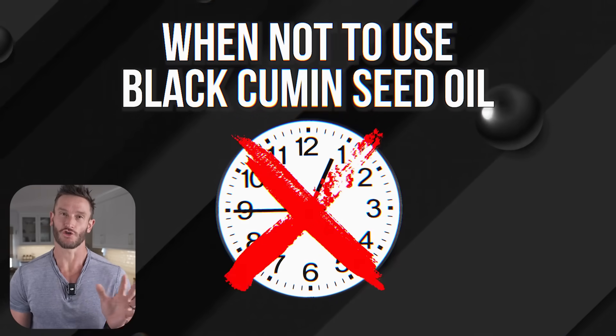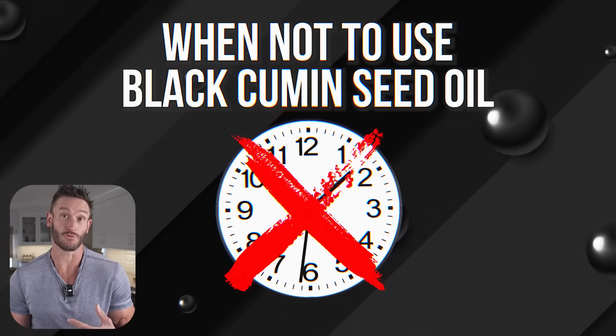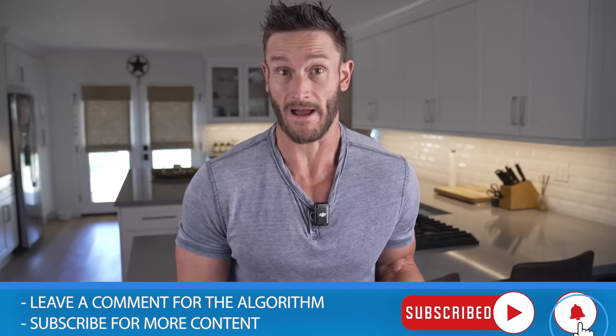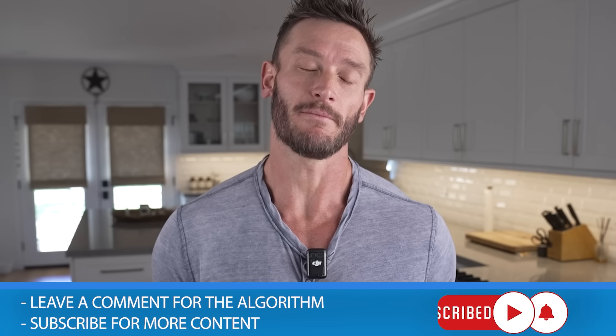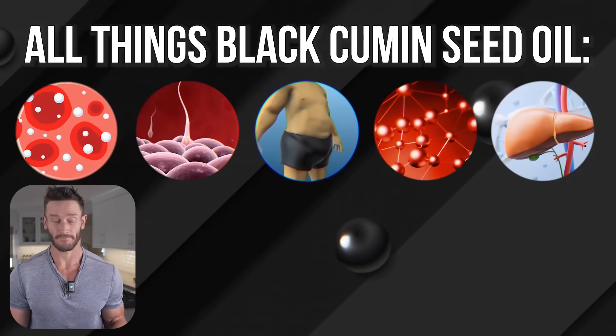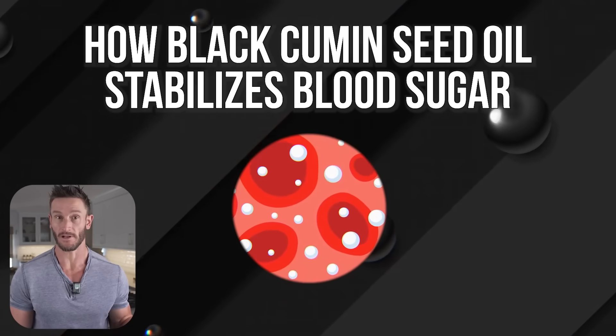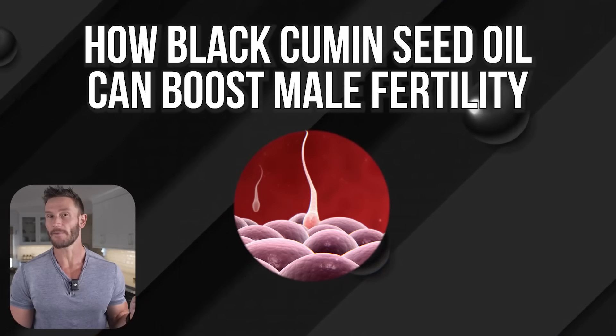Before you go out and buy a bottle, I also want to share when you shouldn't use it, because the timing and context really matter. This is a powerful compound — it actually works — but if you want the metabolic benefits, you need to use it correctly. Here's what we're covering: first, how black cumin seed oil stabilizes blood sugar and how to use it properly.